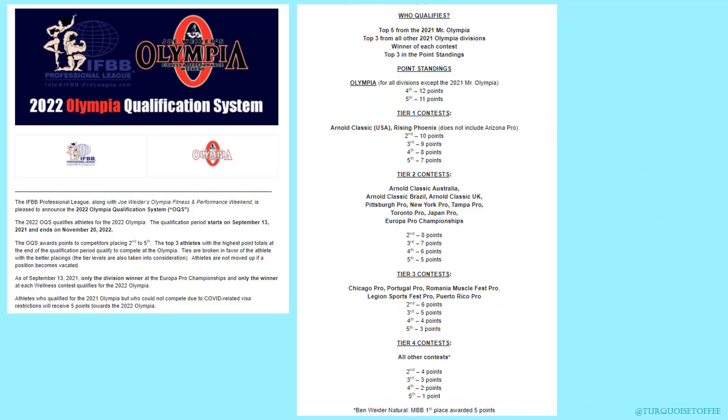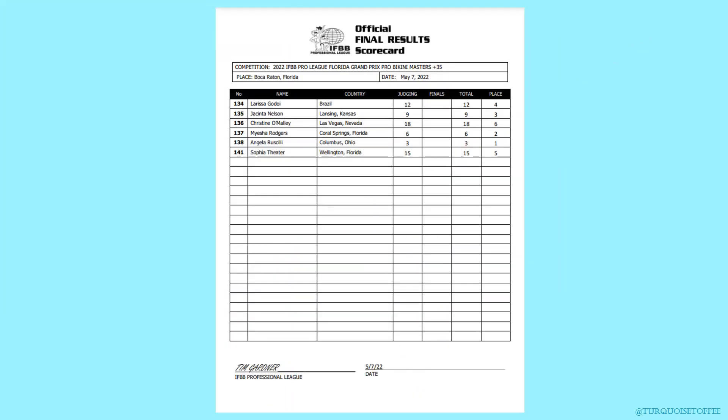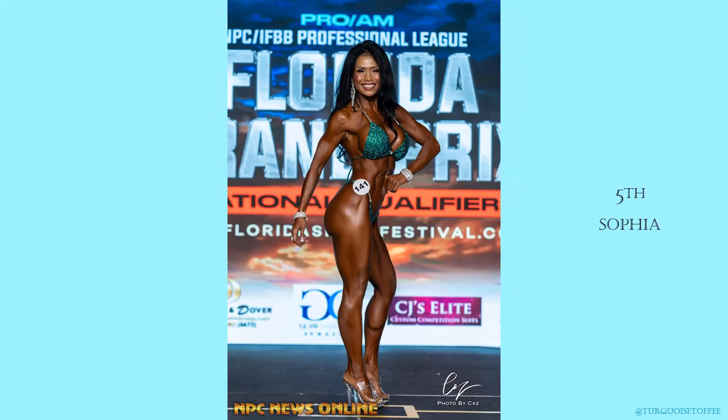Typically this is when I tell you how the show works for qualifying for Olympia, but the masters divisions don't earn points — you have to qualify by earning points in the open divisions. I'm still going to focus on the top five, and it's still impressive nonetheless. Starting with the 35 plus: in first place was Angela, second Myesha, third Jacinta, fourth Larissa, and fifth Sophia.